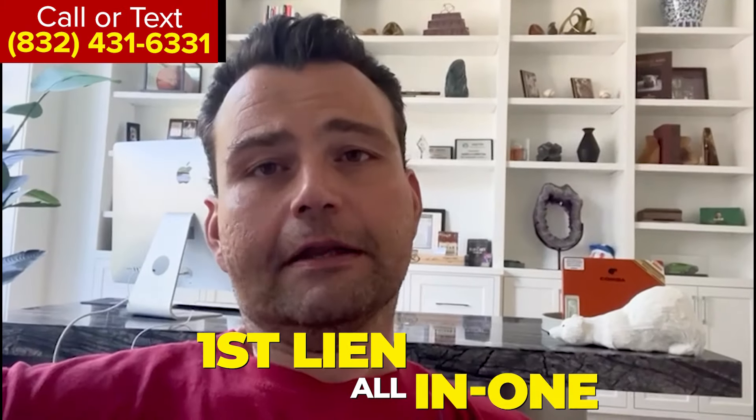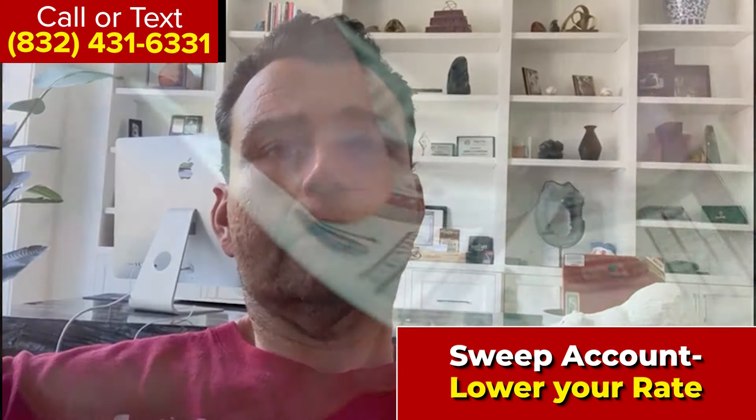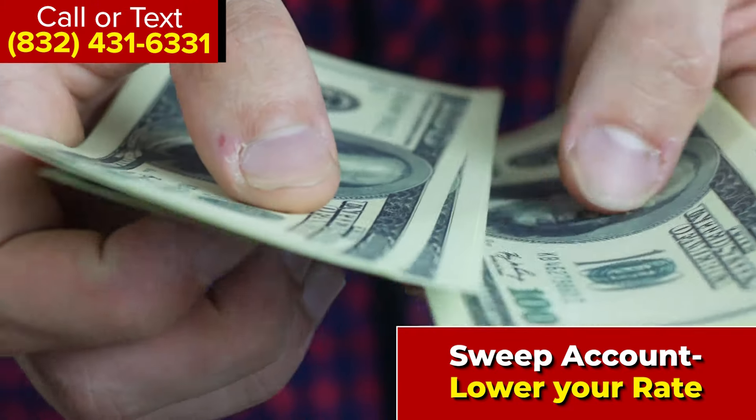But with the first lien HELOC — the all-in-one — it makes a lot of sense when you're looking to purchase a property, because it comes with a sweep account. The way that works is you can lower your effective rate by having that sweep account attached to your first position mortgage.